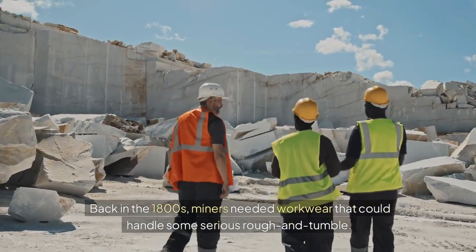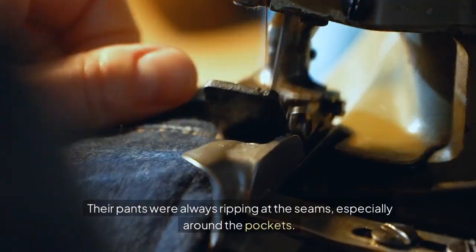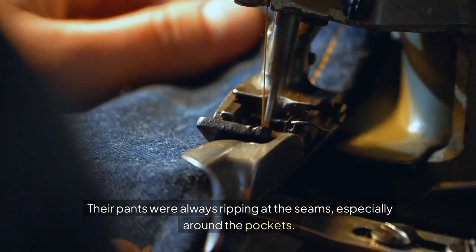Back in the 1800s, miners needed workwear that could handle some serious rough and tumble. Their pants were always ripping at the seams, especially around the pockets.